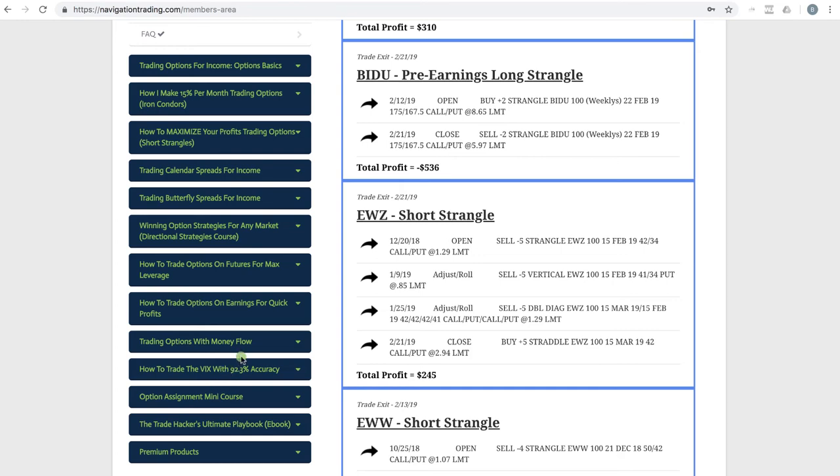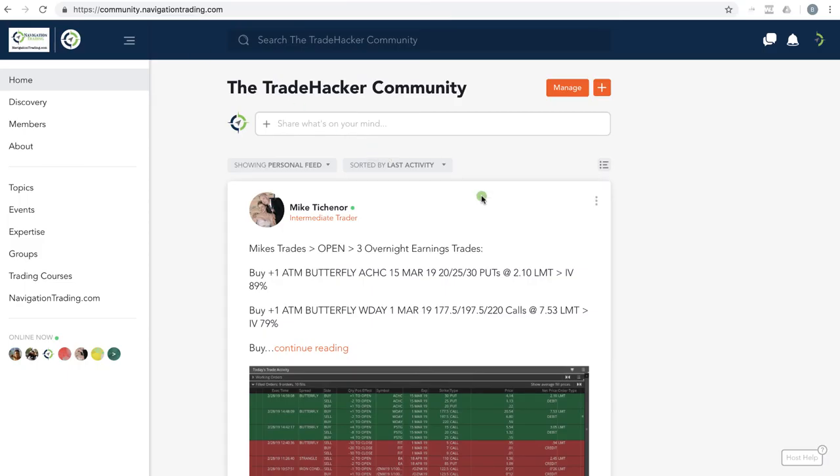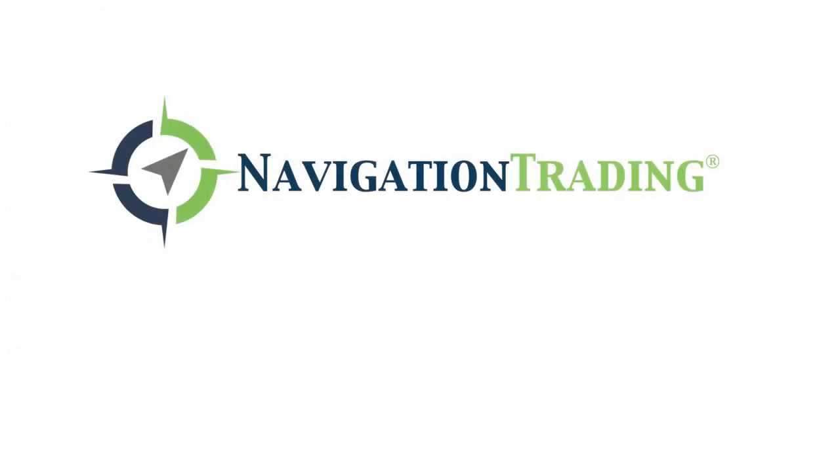The other thing I wanted to show you is our Trade Hacker community. If you haven't joined, this thing has really taken off — we've got a ton of members providing help and sharing trade ideas. All you have to do is go to community.navigationtrading.com — it is free to join and has been an exceptional resource for our membership. That's the recap for February; talk to you next month.